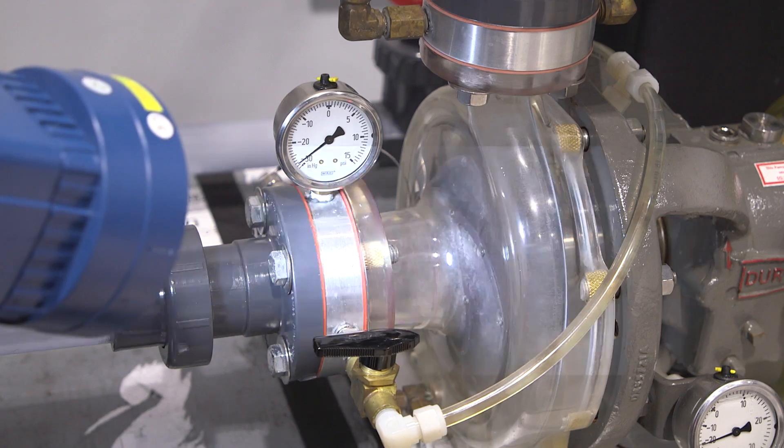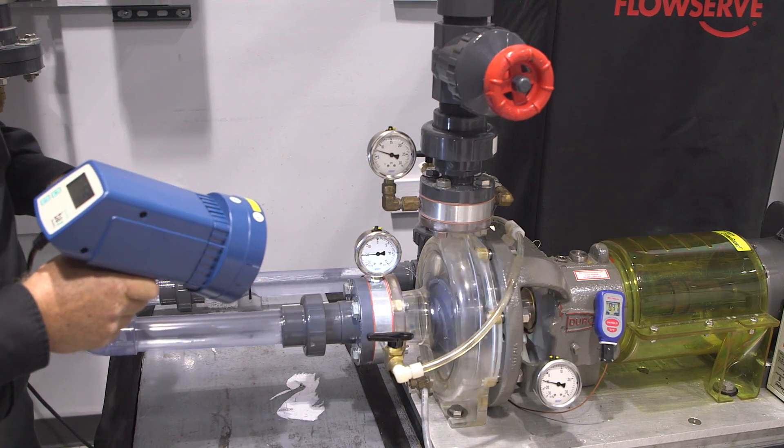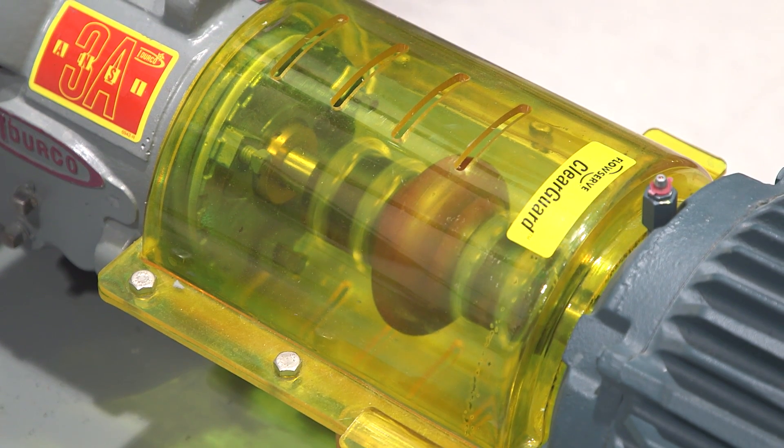We do a root cause failure analysis class which deals with getting to the bottom of what issues may be occurring in a plant. They can see cavitation, or they can see seal flush systems that are not functioning properly, and see the impact of those on the equipment. Almost universally, people leave and say, man, those days go fast when we're here.